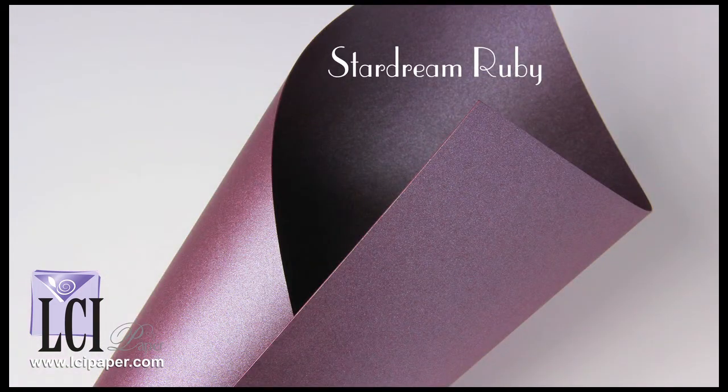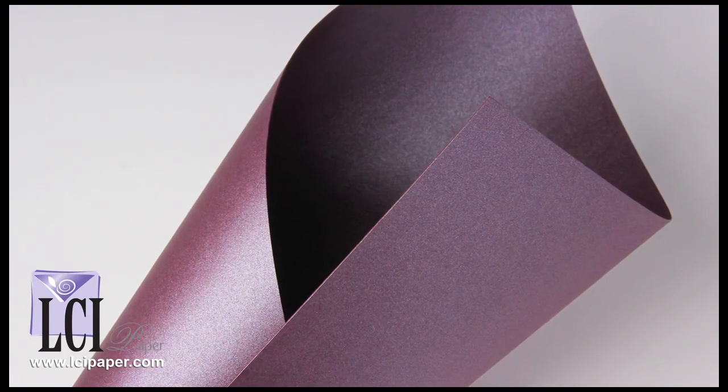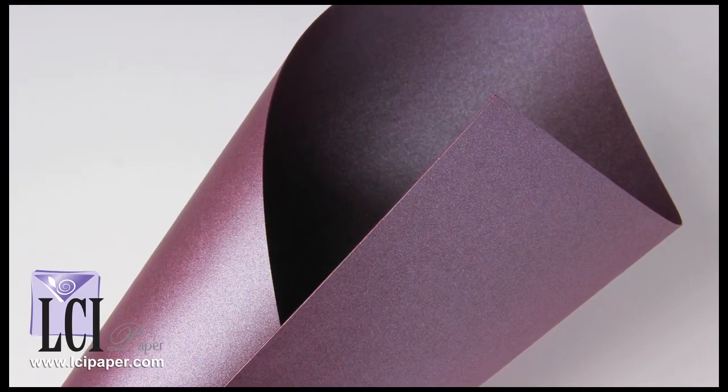Don't be fooled by its name — Star Dream Ruby is not a red, but instead an eggplant purple. With undertones of red and brown, and a slightly different hue with every turn of the sheet, this shade is truly unique.